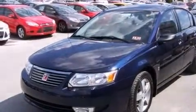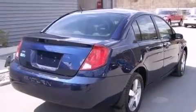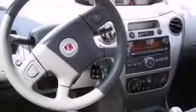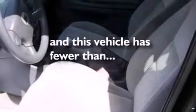Features include aluminum wheels, air conditioning, cruise control, a CD player, a passenger side airbag, full power accessories, a security system, dusk sensing headlights, a keyless entry system, and this vehicle has fewer than 68,000 miles on the odometer.